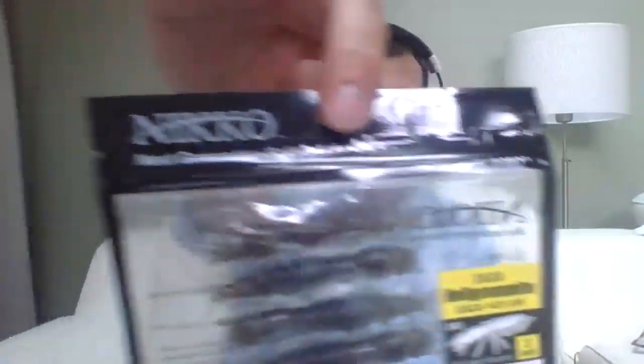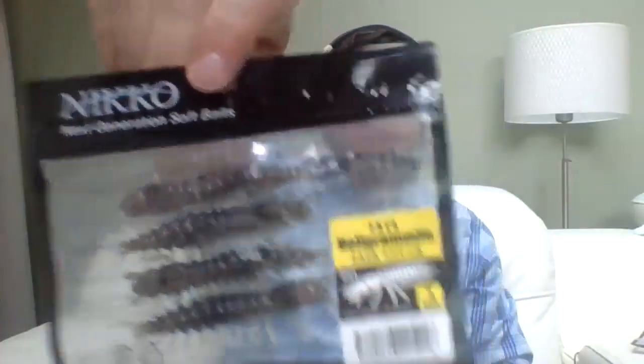Thank you everyone for coming to my stream. If you didn't hear, I'm doing a Neko Bait giveaway - tell me in the chat which color you'd like: Green Pumpkin, Watermelon Red, June Bug, Brown with Gold Flake, or Natural. June Bug is a great pick - I've already caught a good amount of fish on it. Great baits - thank you for entering!